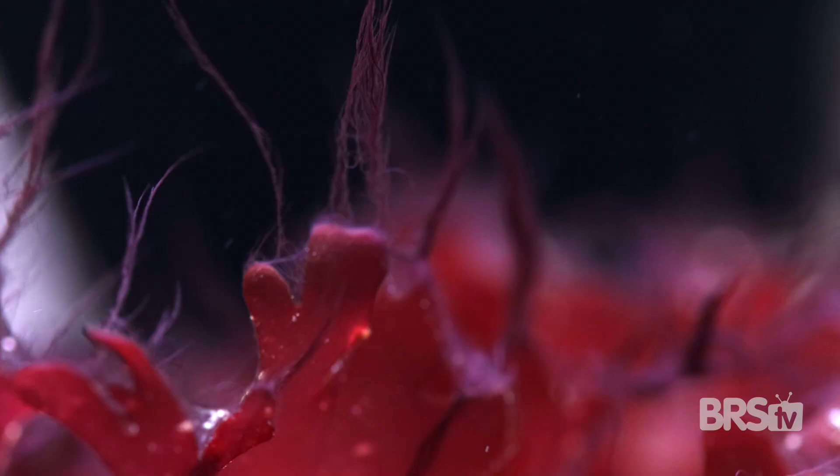While it's a nuisance, it's not dangerous to you or your livestock, but if it does cover your photosynthetic corals, it can starve them.